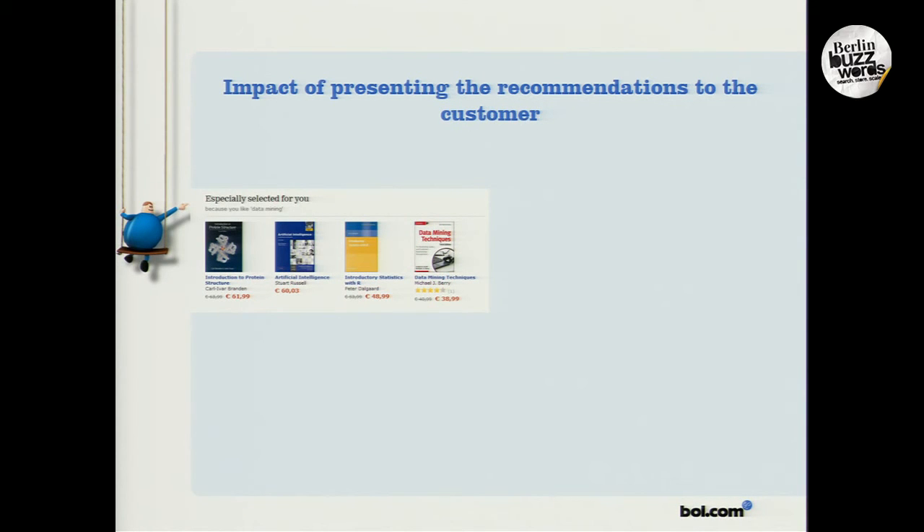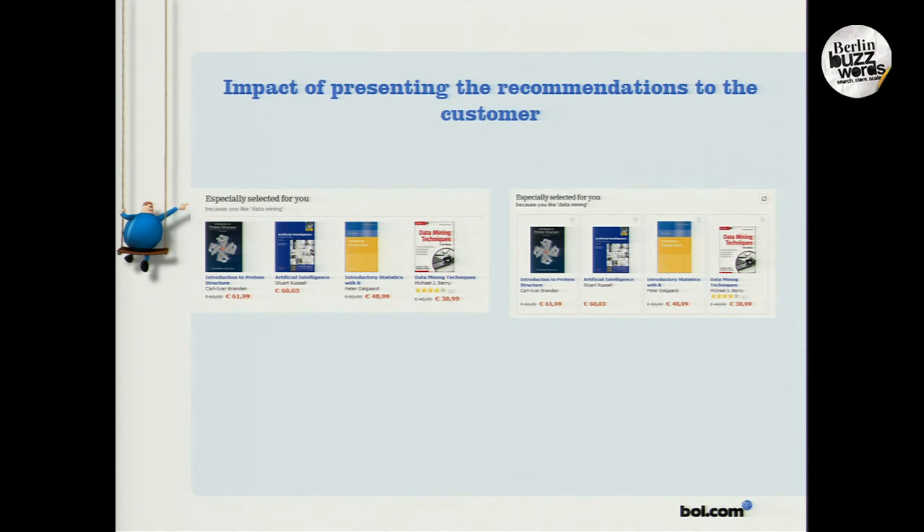Another example: a recommendation selected for you because you like data mining. This is all derived from implicit feedback we get from the user — what is he actually doing on the site? We thought maybe it would be a good idea to incorporate the user and let him interact with the recommender system. So we added a feature where the user can interact with the recommendations and say if he did or did not like them, to improve the recommendations. For some users, this really adds a lot of value.